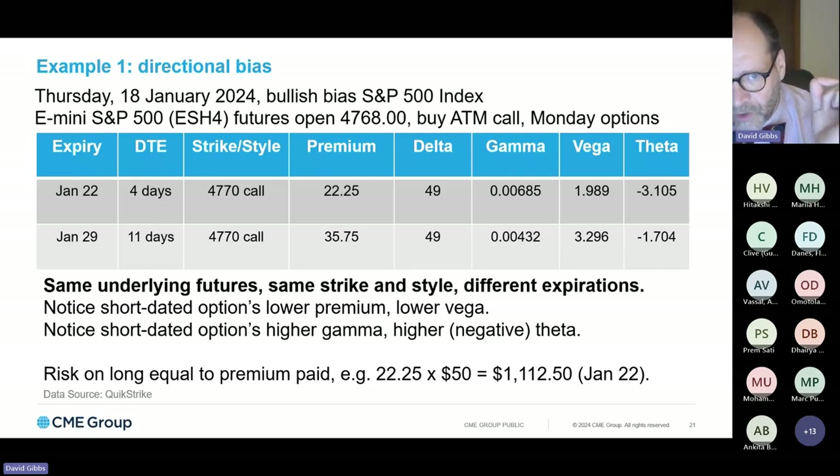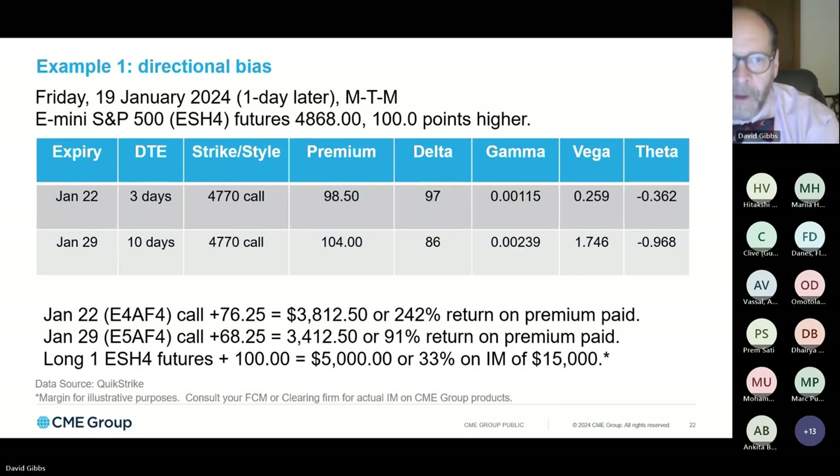If the trader elects to use the shorter-dated Jan 22 option, they will pay the full premium of 22.25 index points — each worth $50 — for a total outlay of $1,112.50 for one call option. Just one day later on the 19th of January, a mark-to-market shows the S&P 500 futures have risen by 100 index points from 4768 to 4868. The option is now one day closer to expiration. Notice the significant changes in the delta, particularly of the shorter one — that is the influence of that twice-as-large gamma. The time decay has fallen on the short-dated option because it is now deeply in the money.